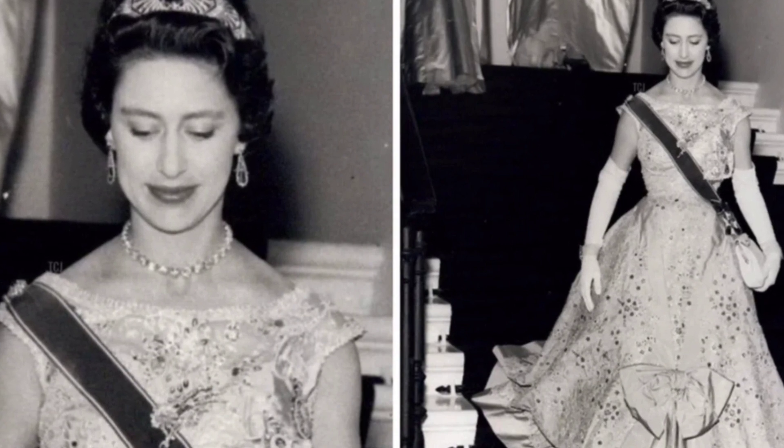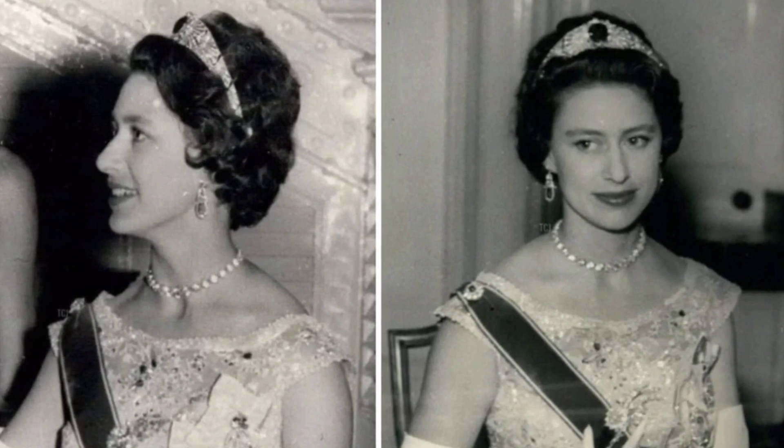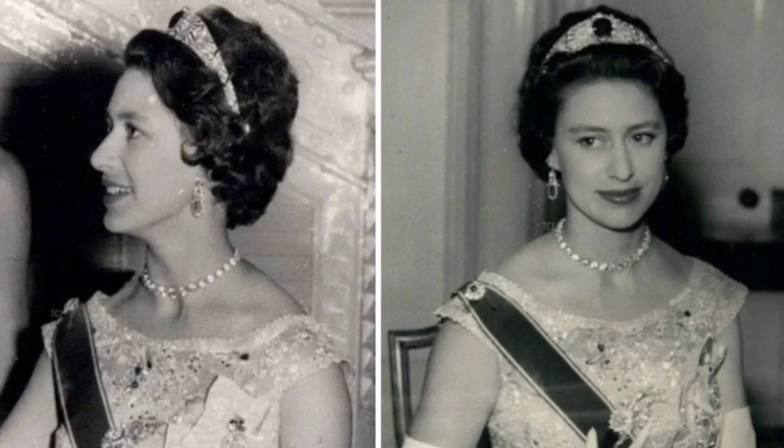The Sunbeams Bando Tiara also accompanied Margaret on a state visit by German President Hughes in 1958, and three years later at the wedding of Princess Astrid of Norway. Margaret also used the tiara's centerpiece, a sapphire brooch, for both daytime and evening events.